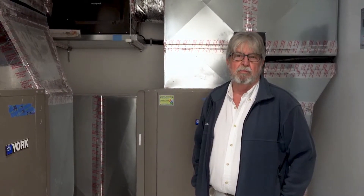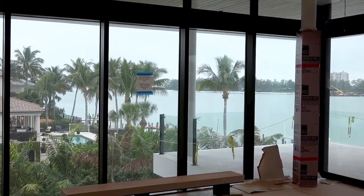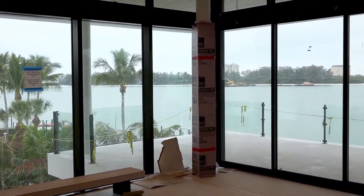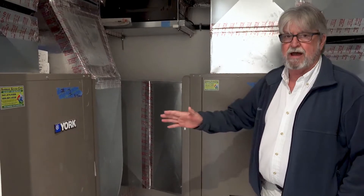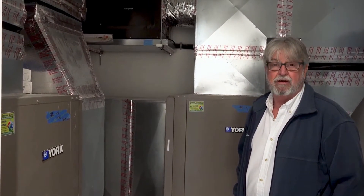Today we're here at a home on Siesta Key in Sarasota, Florida. It's roughly 6,500 square feet of AC area. What you're looking at is two of the units out of three that take care of this home. They're both 5-ton, variable speed units.